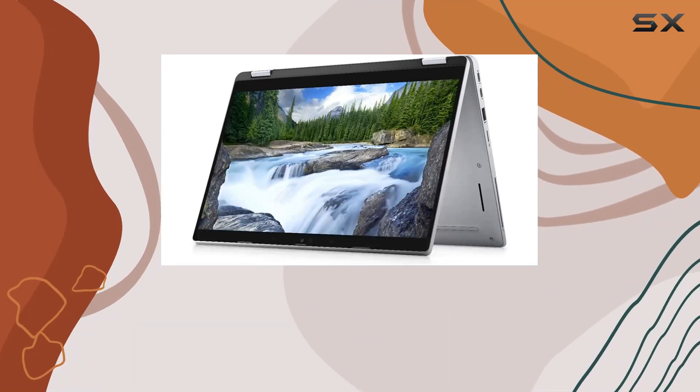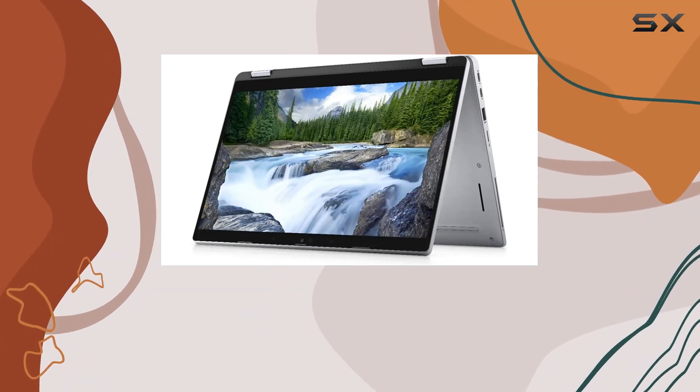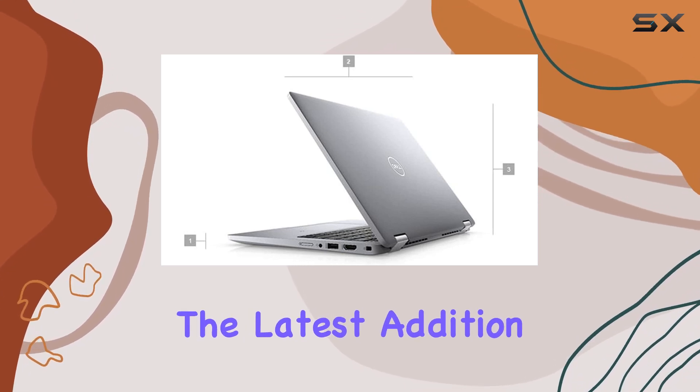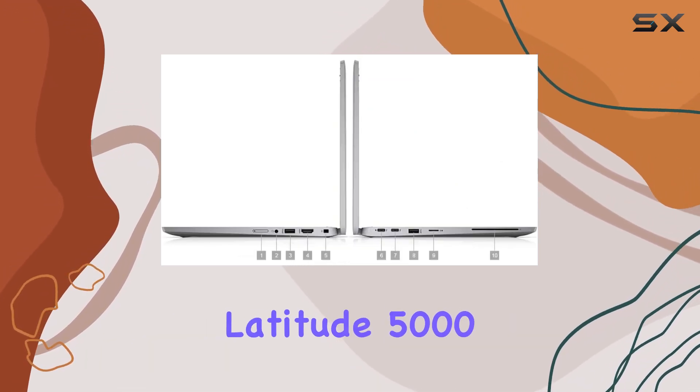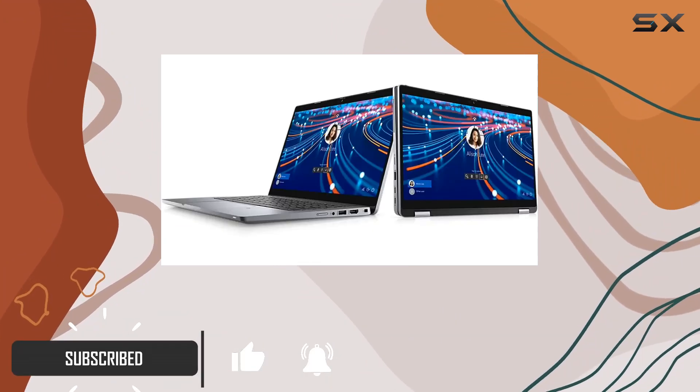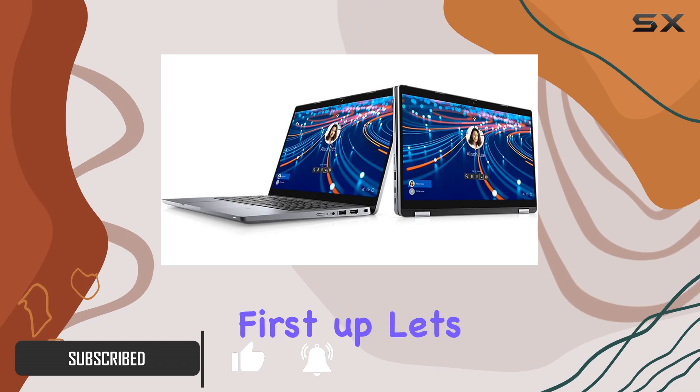Hey everyone, welcome back to the channel. Today we're diving into the Dell Latitude 5322 2-in-1, the latest addition to the 13-inch Latitude 5000 series. Packed with cutting-edge features, this laptop means serious business.